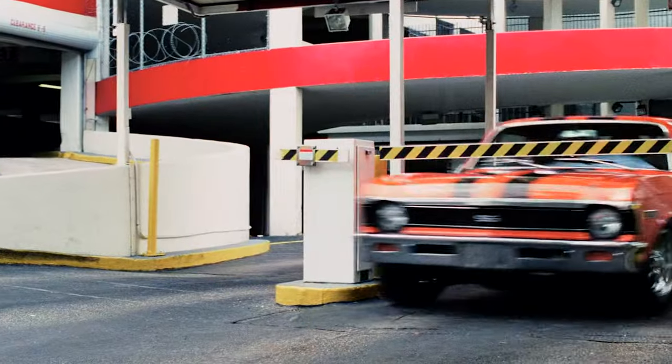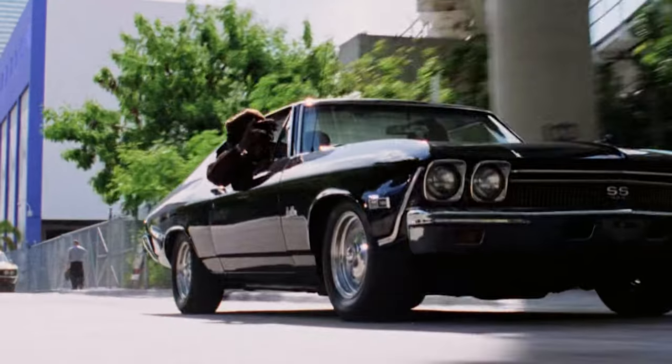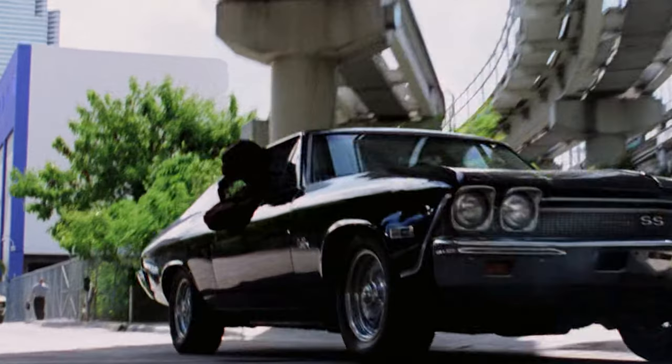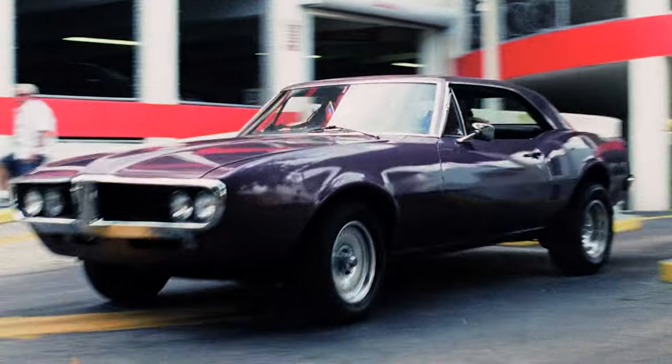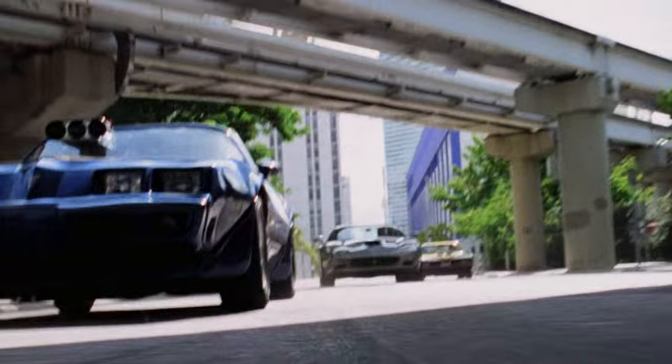The five cars are: a 1968 Chevy 2 Nova, a 1970 Dodge Super B, a 1968 Chevrolet Chevelle SS, a 1967 Pontiac Firebird, and a 1979 supercharged Pontiac Trans Am.